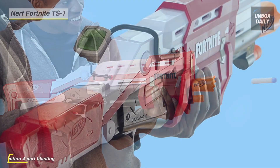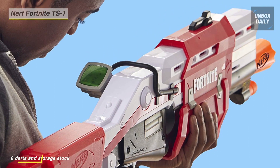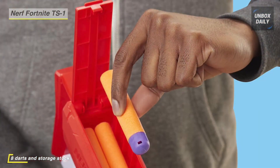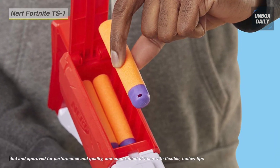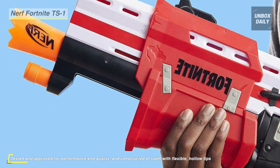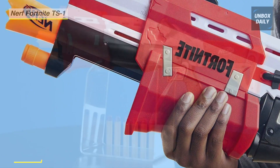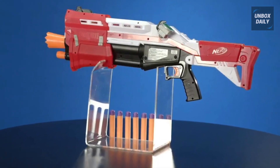Its Nerf darts are designed for distance, tested and approved for performance and quality, and constructed of foam with flexible hollow tips. It comes with eight official Nerf Mega darts, and the stock has dart storage so you can keep four backup darts within reach for fast loading. Drop into indoor and outdoor Fortnite action with this pump-action dart-firing Nerf Fortnite blaster that's powered by you.